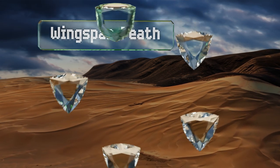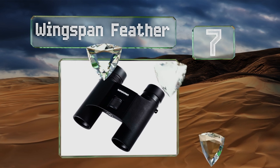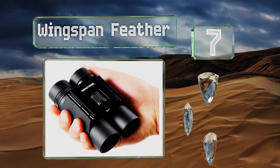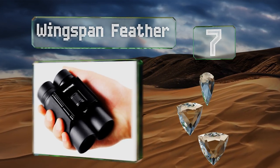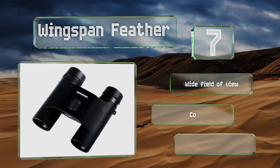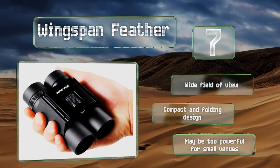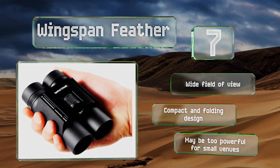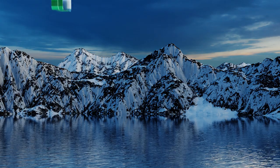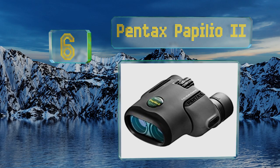Starting off our list at number seven, if you want to get closer than you can with typical opera glasses, consider the Wingspan Feather, which offer eight times magnification. Because they're designed for bird watching, they include features that sharpen the image and bring out colors and details. They offer a wide field of view in a compact and folding design, but they may be too powerful for small venues.